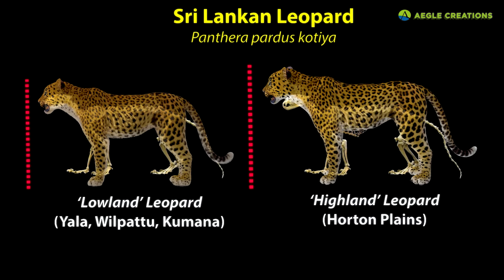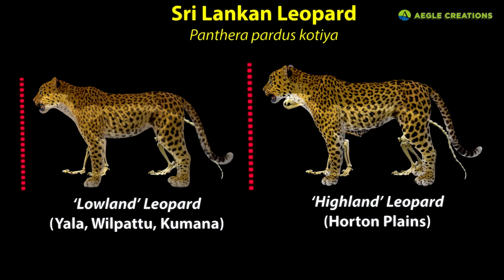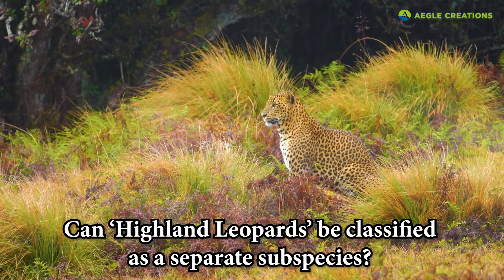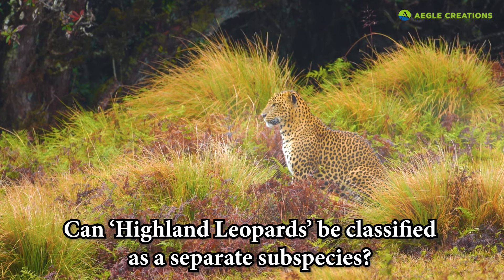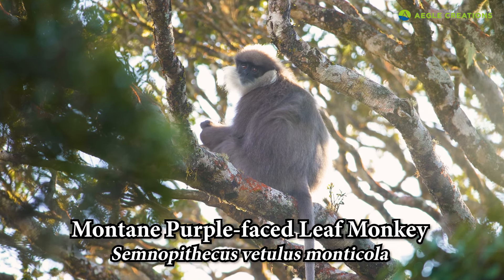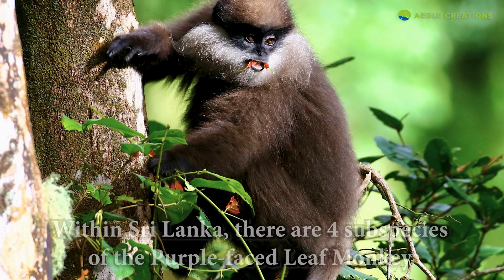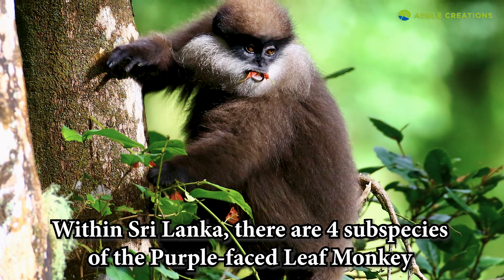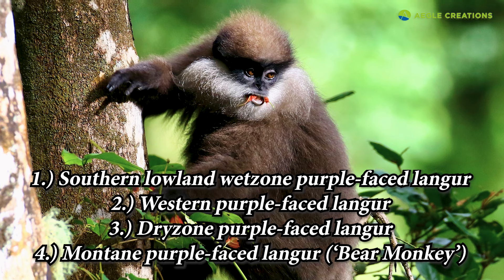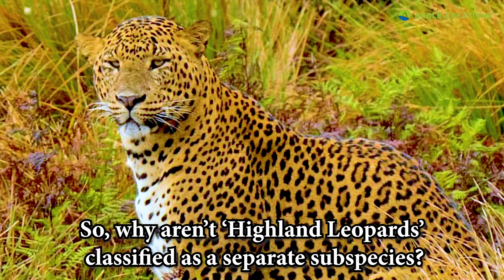Coupled with additional body fat and a thick fur coat, the leopards of Horton Plains look marginally bigger than other leopards in the country, but they all belong to the same leopard subspecies. Nonetheless, an argument could be made for classifying highland leopards in Sri Lanka as a separate subspecies. For instance, in the highlands, this purple-faced leaf monkey is classified as a separate subspecies, also known as the bear monkey. Currently, there are four subspecies of the purple-faced leaf monkey in Sri Lanka, and all four subspecies have different cranial structures and variations in body size. With that same logic in mind, why can't the highland leopards of Sri Lanka be classified as a separate subspecies?